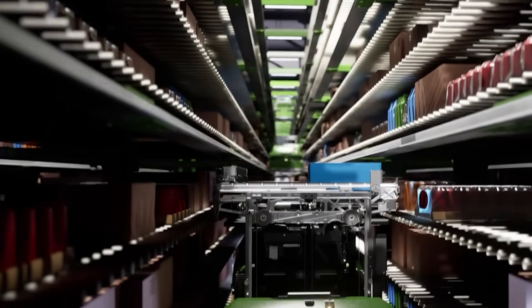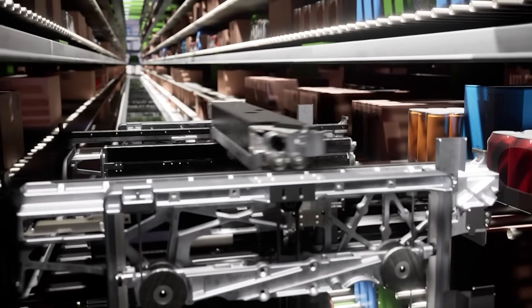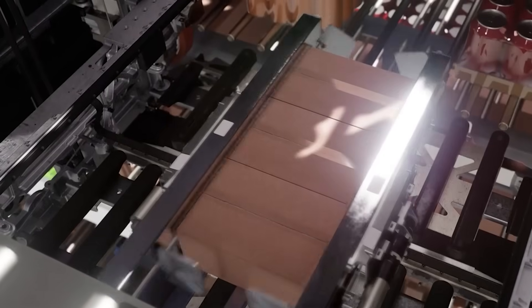Symbotic has been working on automating the supply chain for 18 years. Our system is a fleet of autonomous robots that manages the movement of goods in distribution centers and warehouses — everything from consumer packaged goods to groceries, food and beverages, apparel — many of the things that all of us rely on in our daily lives are now automated through the Symbotic technology.